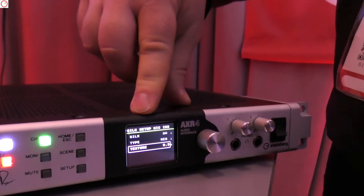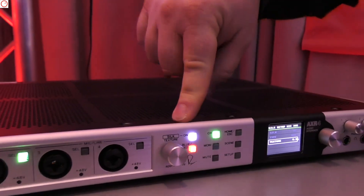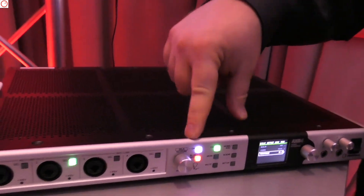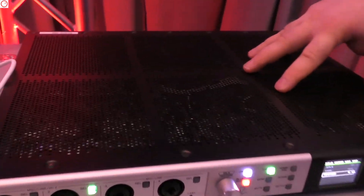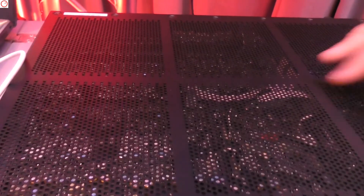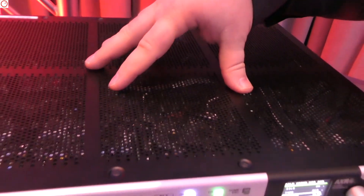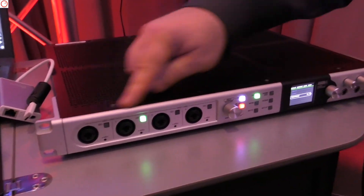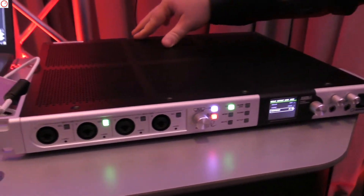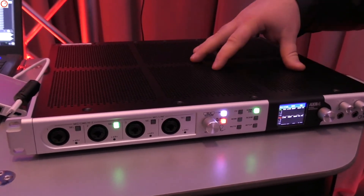We have a display on the front, and it also features a lot of built-in DSP horsepower — not only for the virtual circuit modeling for the Rupert Neve silk circuit, but also built-in reverb: the Yamaha Rev-X reverb, so you can monitor with zero latency. You can also have vintage compressor and EQ plugins, as well as a channel strip that can be engaged on all 12 analog inputs using just the DSP power of the unit.